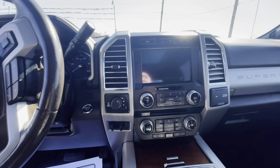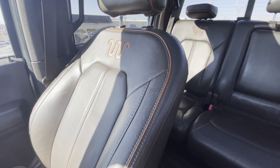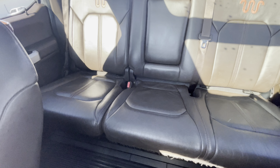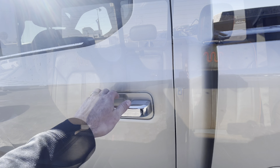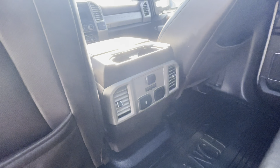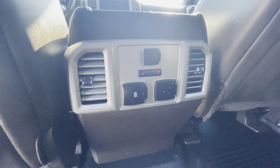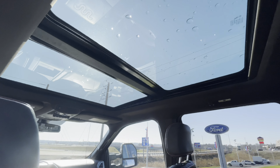It does have heated and cooled seats. Gorgeous leather backseat here — it has heated seats for the passengers as well as a 110 outlet.